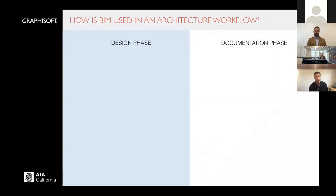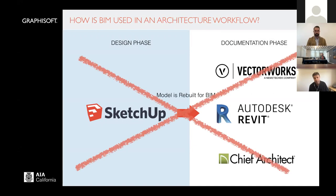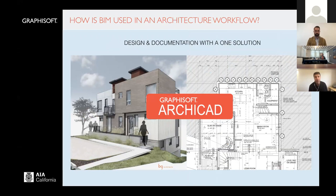One of the things I want to touch on before we get started is how BIM is used in an architecture workflow. What we typically see is in the design phase, people are using SketchUp. Then as they move into documentation, they rebuild the model into Vectorworks, Autodesk Revit, or Chief Architect. It's a very typical but unfortunate workflow in that you have to rebuild the model to move into the next step. We'd like to talk about getting rid of that process.